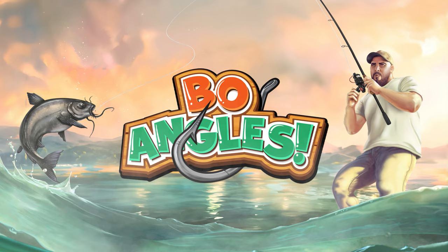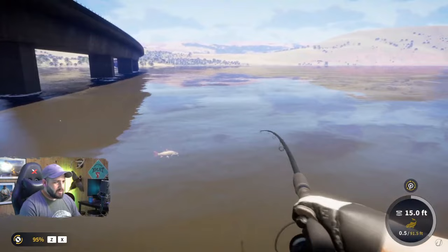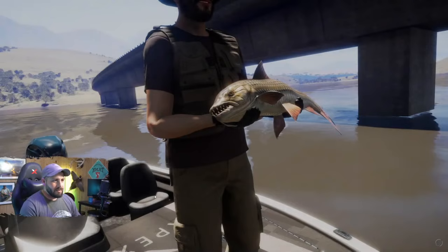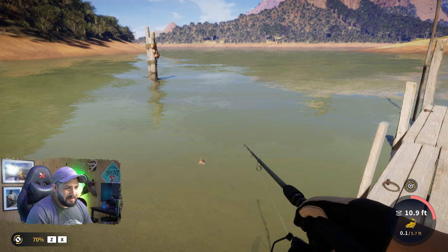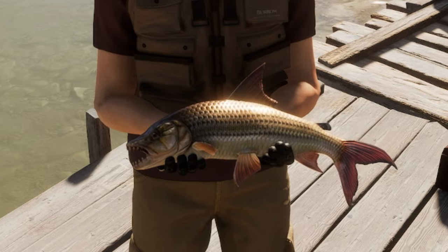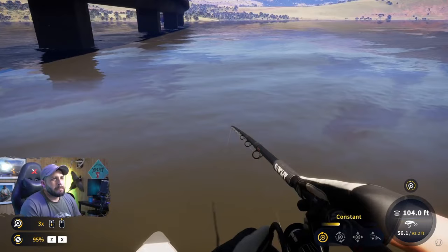Hey all you fellow anglers, it's Bow Angles. The African tigerfish has to be the pride and joy of the South Africa map, and this past week during the early access for Call of the Wild: The Angler, we found an absolute hot spot for the gold African tigerfish which could possibly even hold a diamond. While you can find plenty of luck fishing along the eastern river of the map, this hot spot was reachable by boat in the middle of a lake.